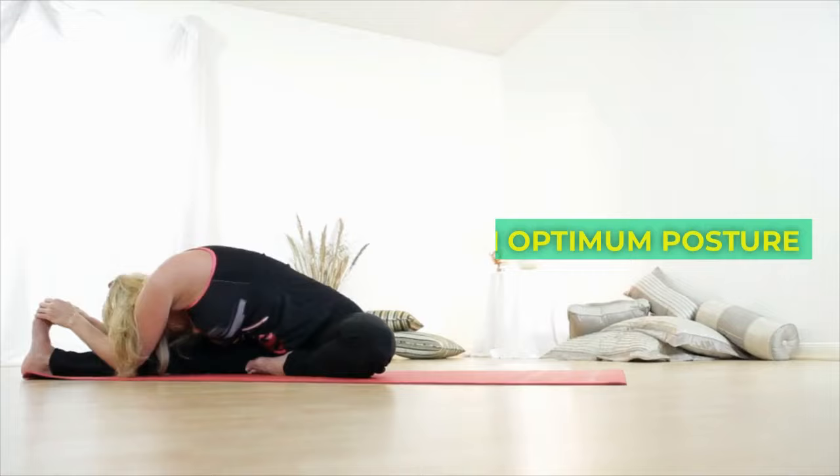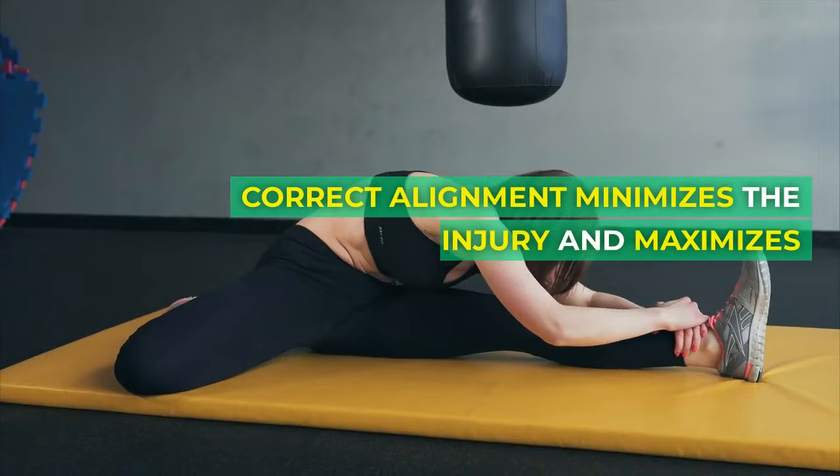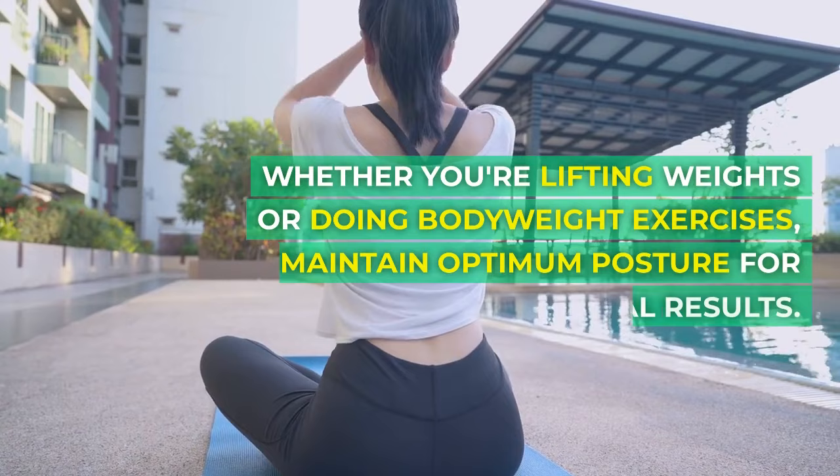Principle 3: Training with optimum posture. Remember, posture matters. Correct alignment minimizes the risk of injury and maximizes muscle engagement. Whether you're lifting weights or doing bodyweight exercises, maintain optimum posture for optimal results.